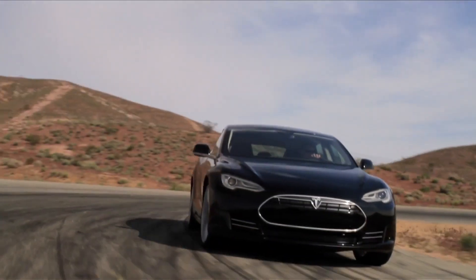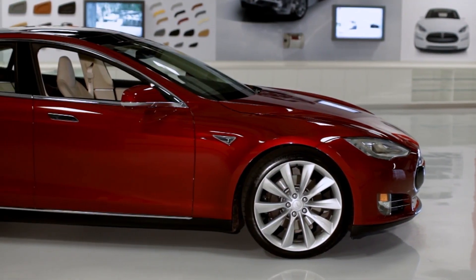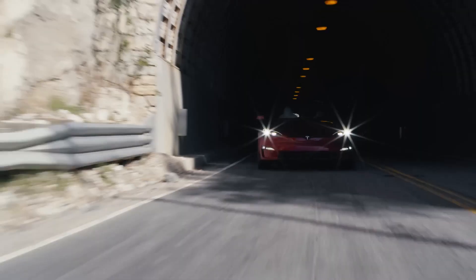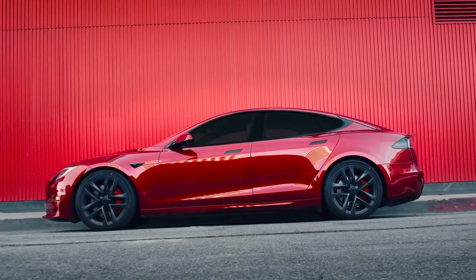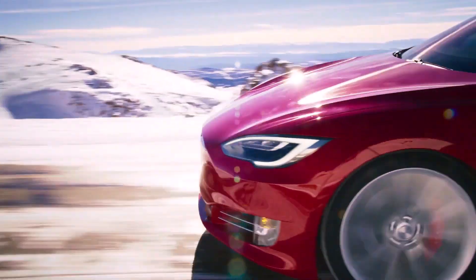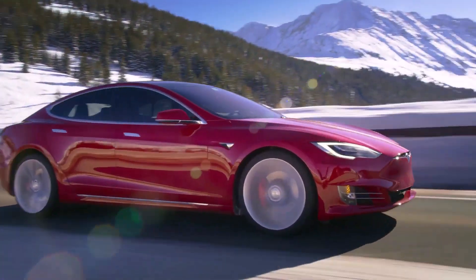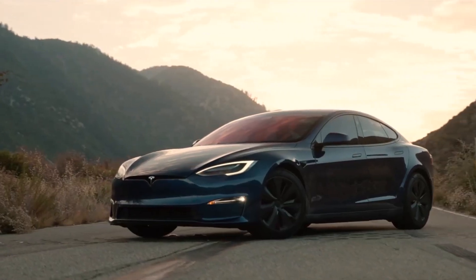The Tesla Model S, the legendary sedan that redefined the Tesla brand, really deserves all the hype surrounding it. Introduced in 2012, it marked a significant milestone in the electric vehicle industry. Its sleek design, impressive range, and cutting-edge technology set new standards for electric cars. Over the years, Tesla has continuously updated the Model S, enhancing its performance, range, and features. The introduction of the Model S Plaid, with its jaw-dropping acceleration and advanced autopilot capabilities, further solidified its status.